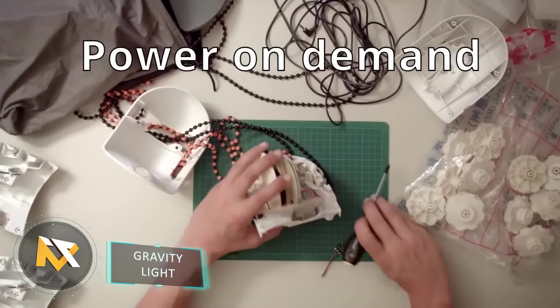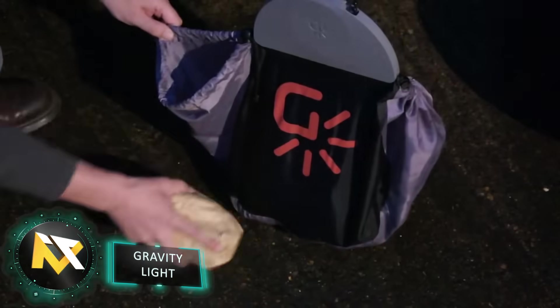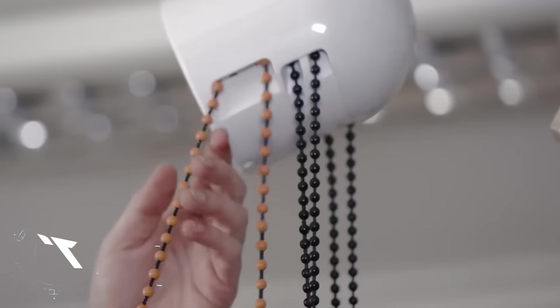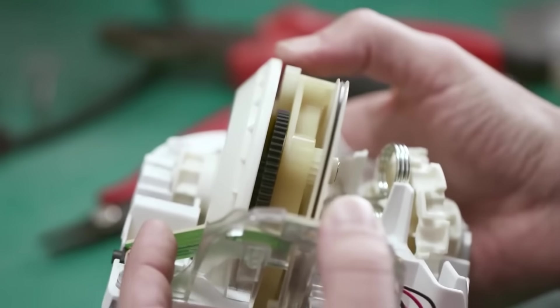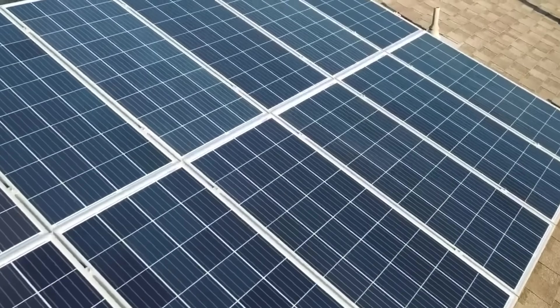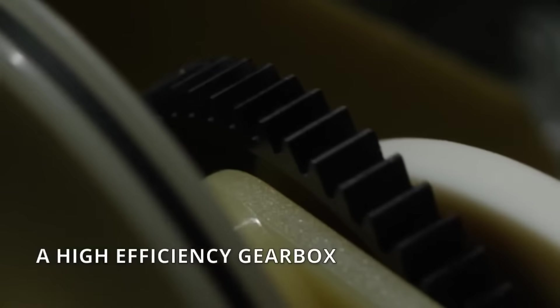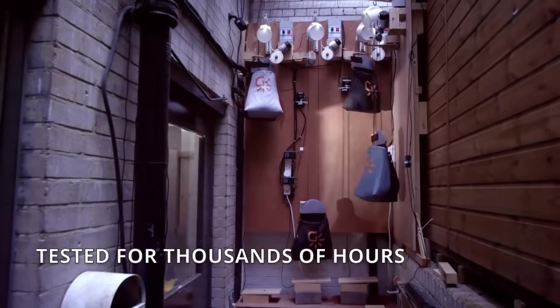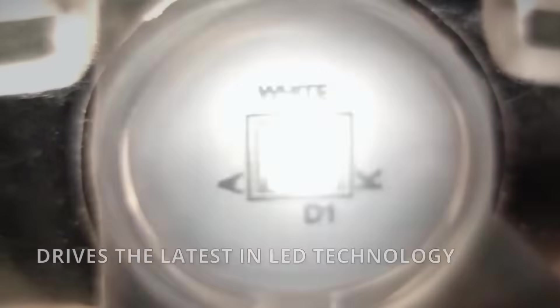Gravity Light. One aspect of living off the grid is that once the sun goes down, seeing and lighting becomes a big issue. You may not have access to batteries and certainly can't recharge them without solar power or some other power source. The company Desawatt has come up with a surprisingly simple solution, using one of human's first tools — the pulley system — and gravity to generate power.